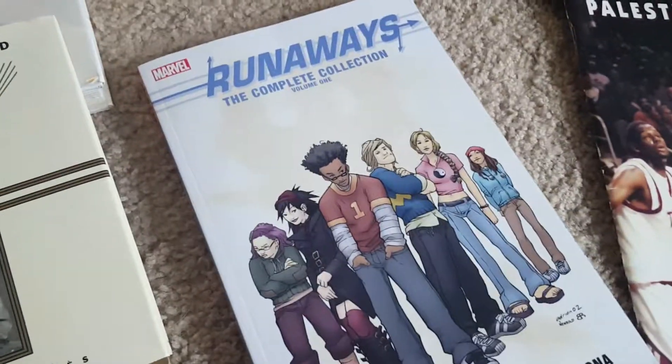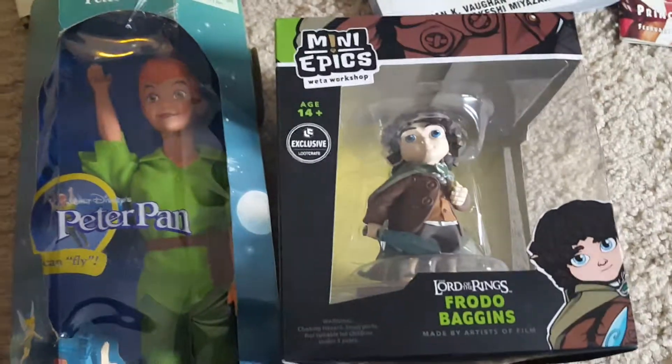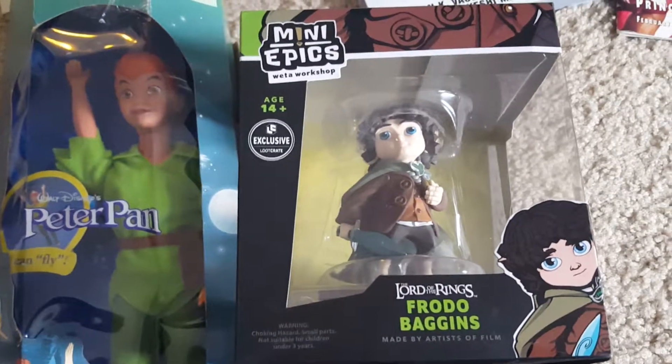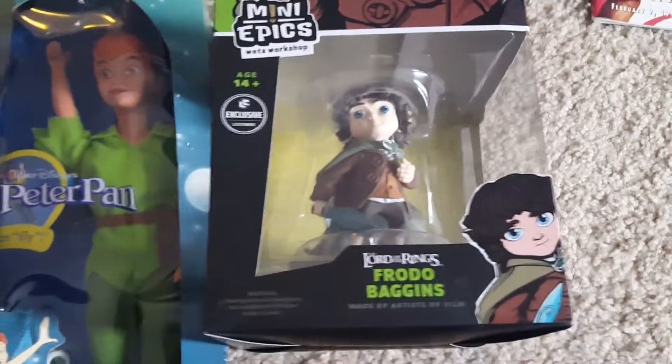Marvel Runaways complete collection — this was $0.50 as well. I also picked up this little mini figure, Mini Epix, Lord of the Rings Frodo Baggins for $1. That should go for about $15 to $20.